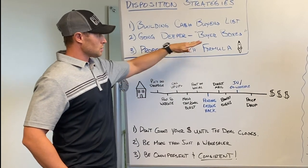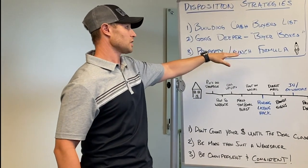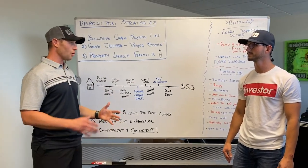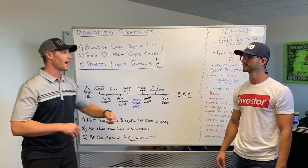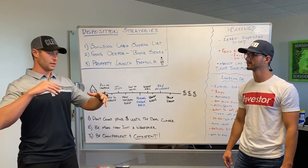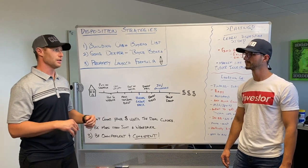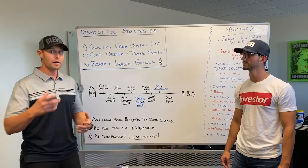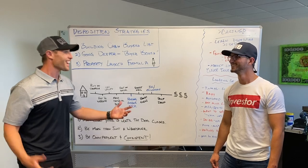I've done other videos on building a cash buyers list and the importance of buyer boxes. The more you get to know your cash buyers, the more you get out of the office and meet them at rehabs and build relationships. You can start to categorize regular buyers — who buy maybe one or two properties a year — versus super buyers that buy a lot. And those super buyers are going to buy from you or from one of your competitors.